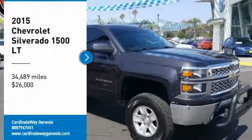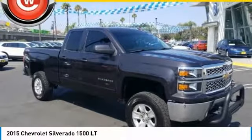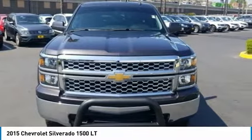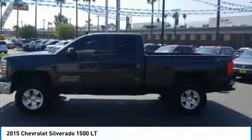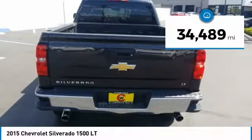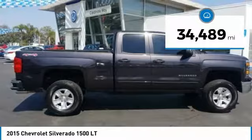Come test drive the 2015 Silverado 1500. The Chevy Silverado 1500 has the lowest cost of ownership of any full-size pickup and is priced below $30,000. This vehicle has less than 35,000 miles.